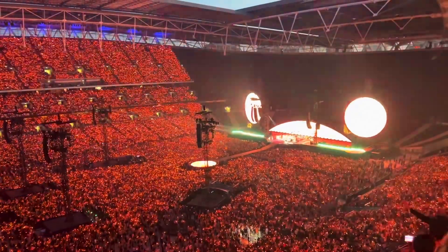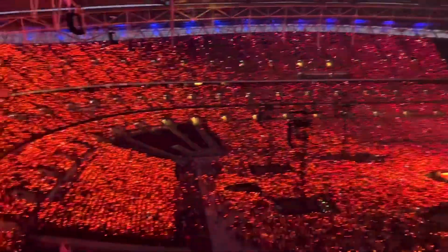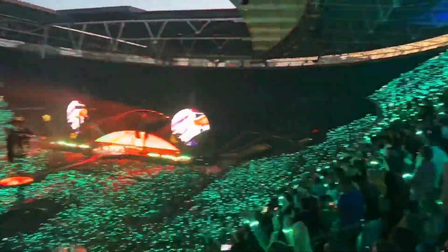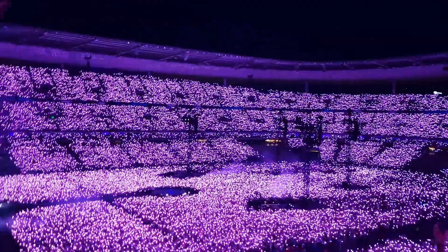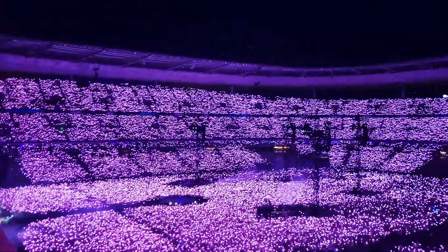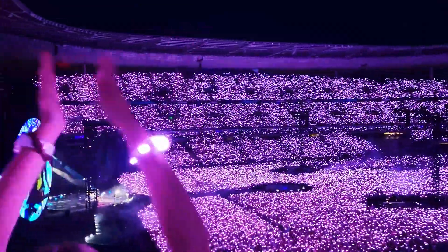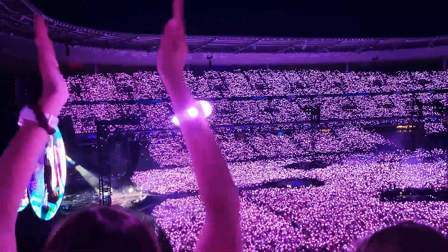One of the features of the Music of Spheres tour is an LED wristband worn by each attendee, which creates a sea of colour during the concert. These wristbands are made from 100% compostable plant-based materials. They are also not wasted — after each show, they collect, sterilise and recharge them for the next. When the tour is over, the electric component will be repurposed for future tours.